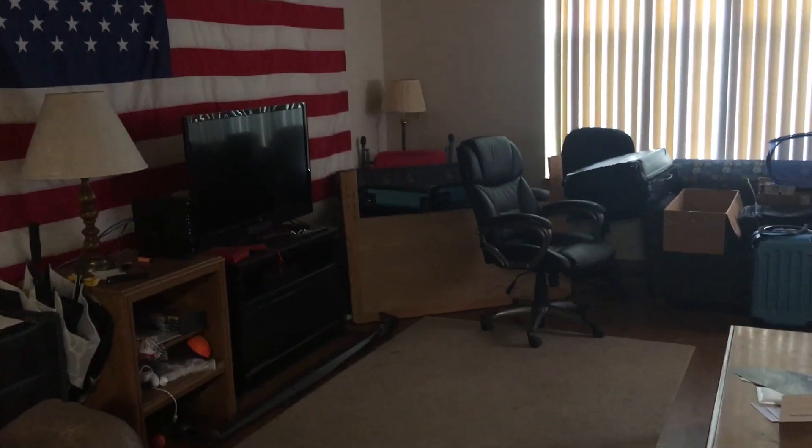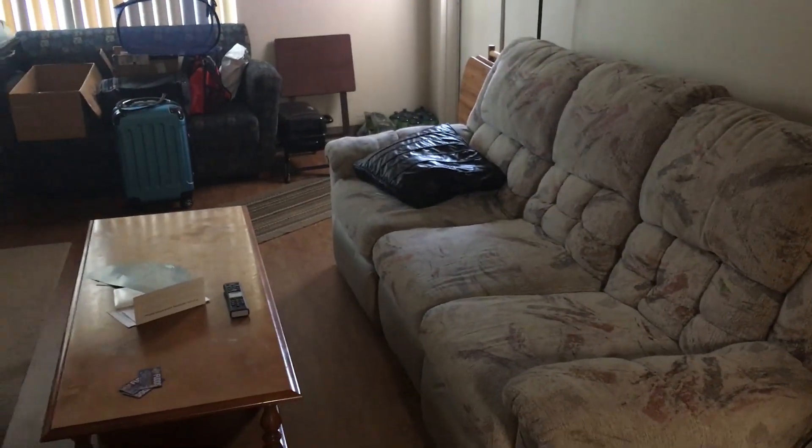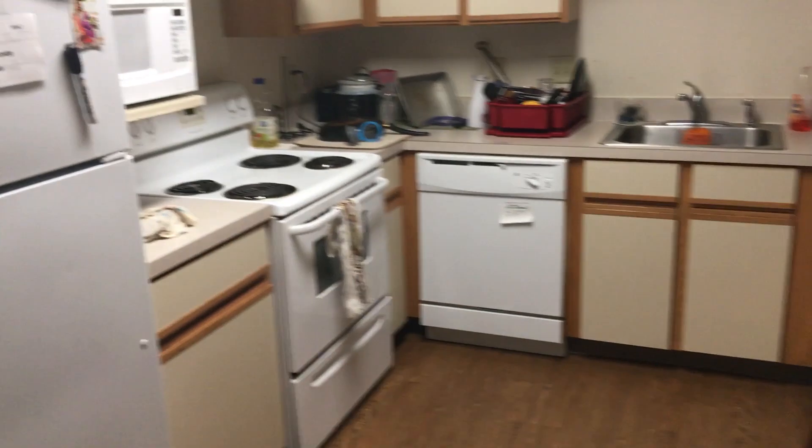Hey, what's going on everybody? Ender Charizard here, bringing you a quicker apartment tour, quicker video, simply because there's not too much to show. There's the living room here, and the kitchen here, and then the rest of this video is going to be my room, so soak it all in.